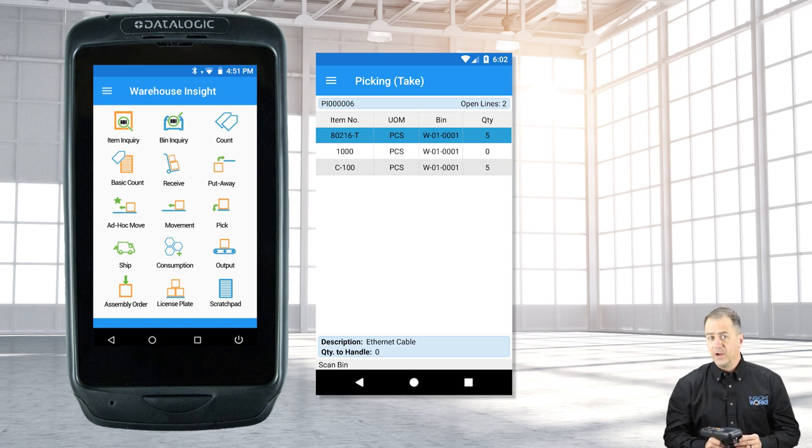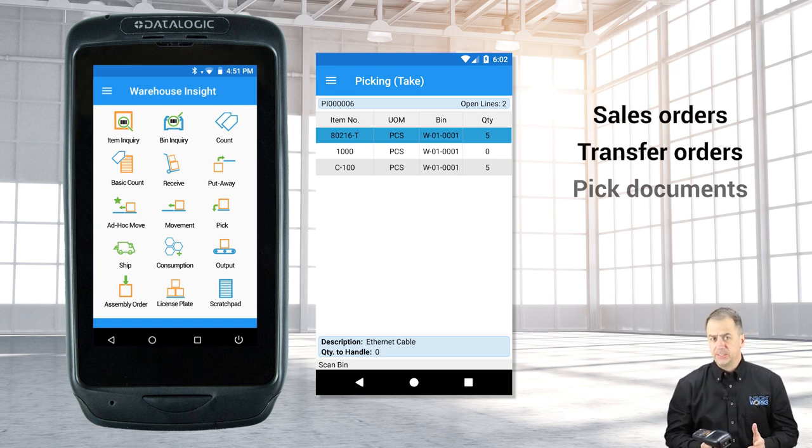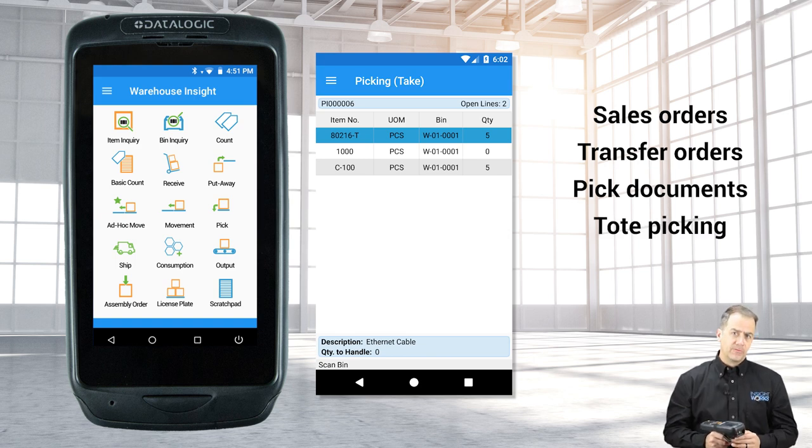With the Pick app, warehouse workers can pick sales orders, transfer orders, or pick documents. Tote picking is also supported for batch picking.